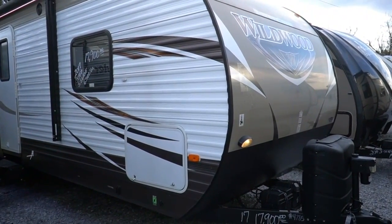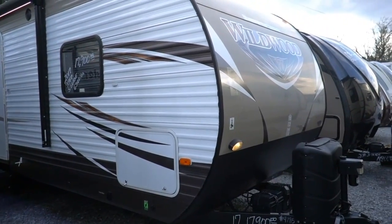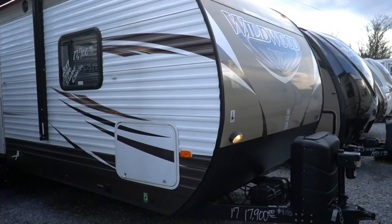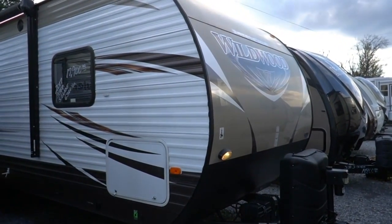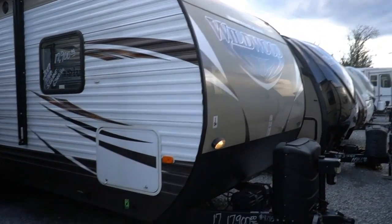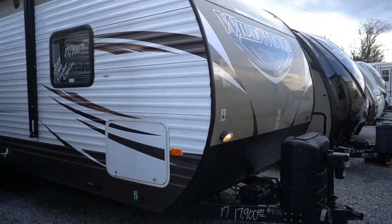Good afternoon folks, Big Bo here with another great travel trailer value from Parkway RV Center. If you're looking for a mid-sized to larger mid-sized travel trailer with a rear kitchen floor plan, you might want to pay attention to this one. Today we're going to review a beautiful 2017 Forest River Wildwood 27 RKSS.